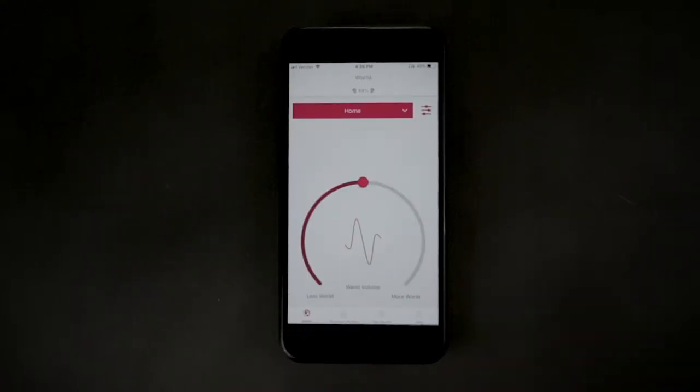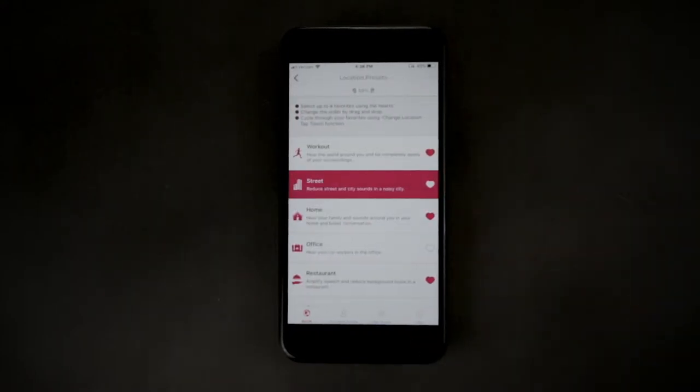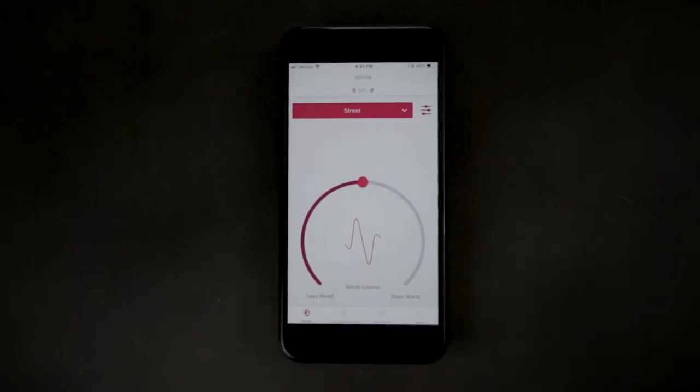Each of the location settings have been preset to maximize speech enhancement for each location, but you can customize each setting by doing the following. Pick a location and go to the home screen which displays the real-world volume wheel.